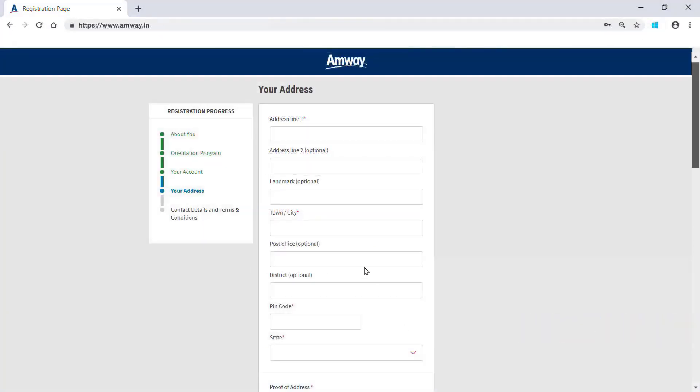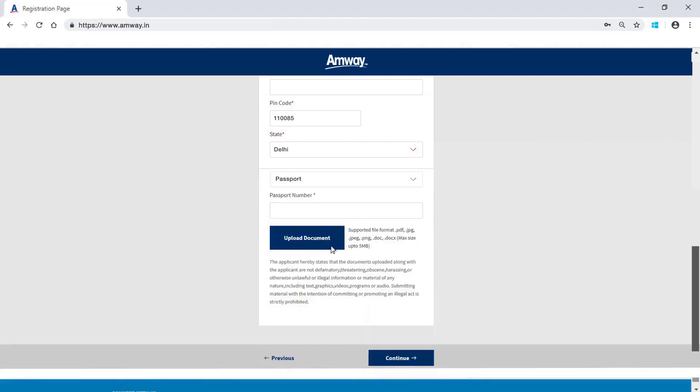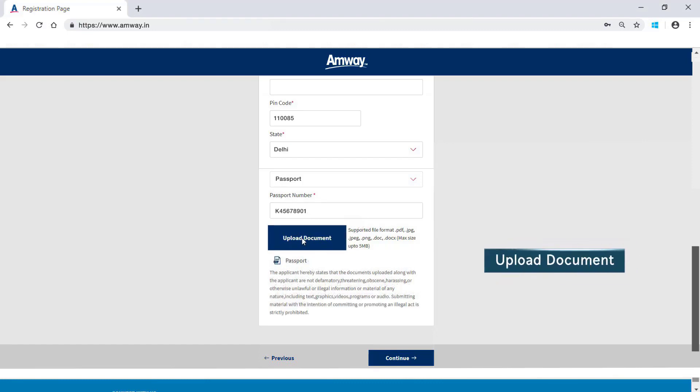Update the address details in the given fields. Select the address proof from the drop-down menu. Enter the document number and upload the document by clicking Upload Document. Click Continue.